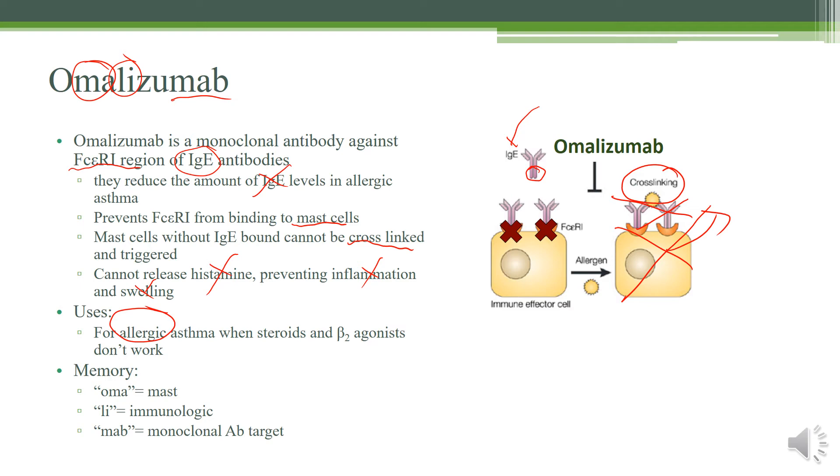Here's how to memorize it: OMA for mast cells, LI for immunogenic, and MAB for monoclonal antibody.